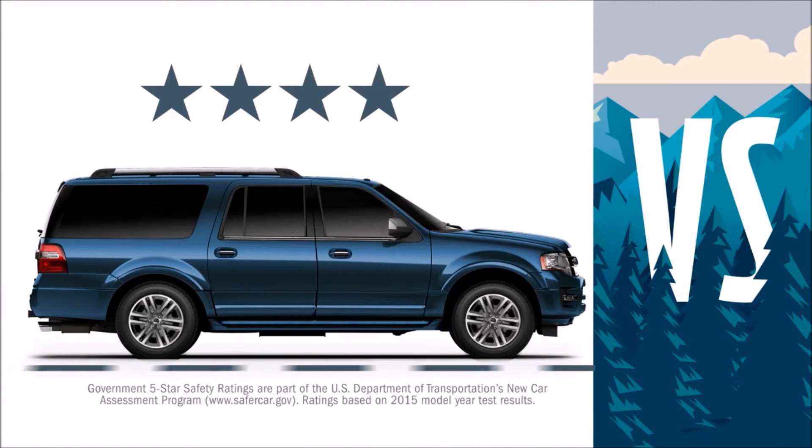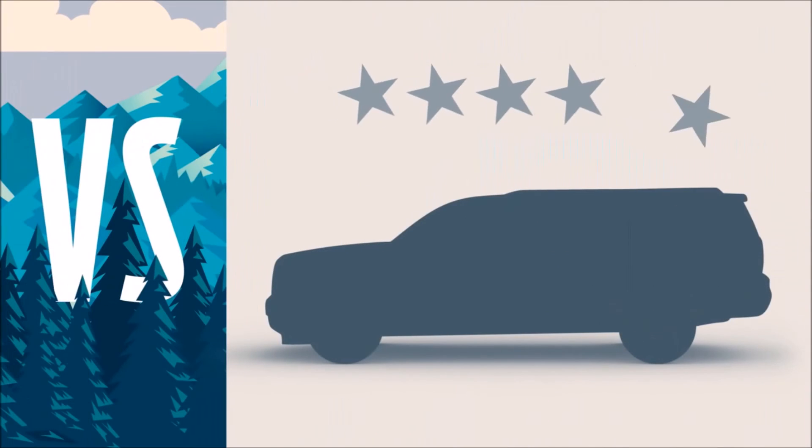Expedition EL earned a five-star overall safety rating — the highest the government can give. Suburban can't count that high.